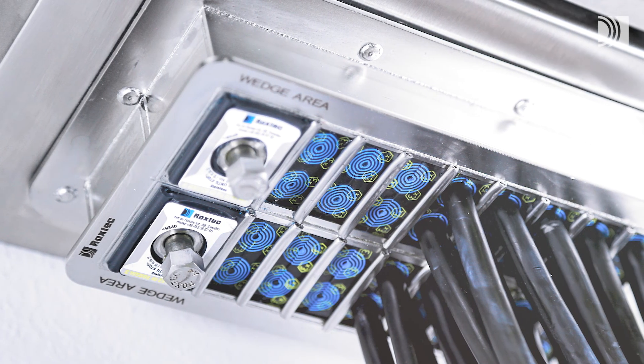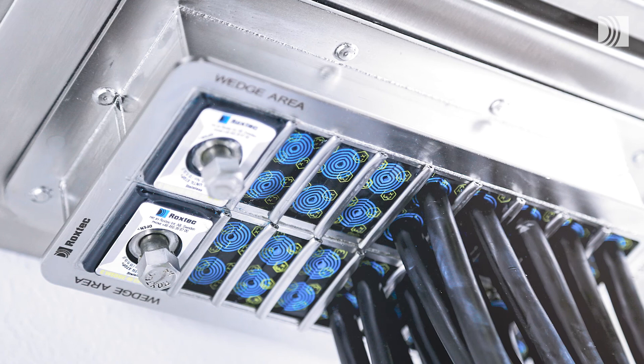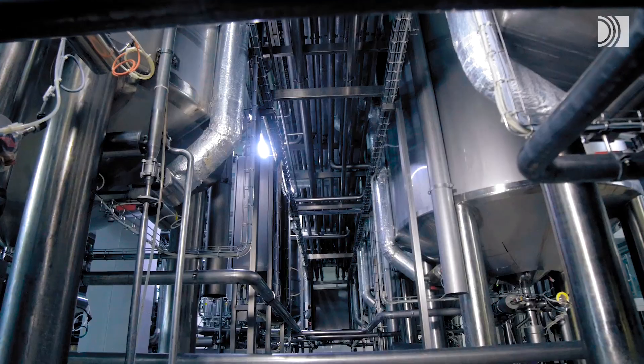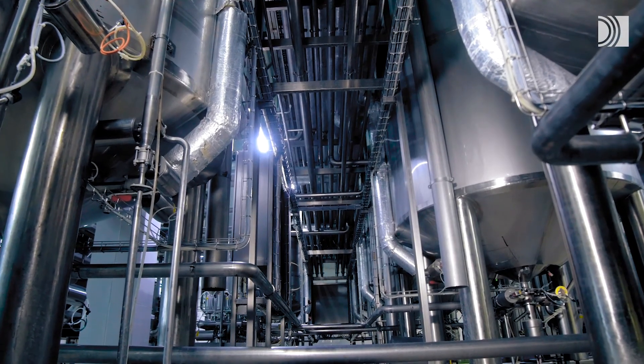Roxtec's flexible solutions can seal cables and pipes of many sizes going into buildings, equipment and enclosures in both hazardous and non-hazardous locations.